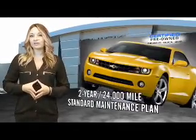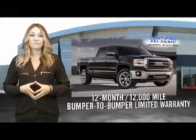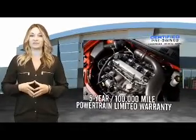For owners of a certified pre-owned GM, the bar has just been raised. Enjoy a two-year, 24,000-mile standard maintenance plan, a 12-month, 12,000-mile bumper-to-bumper limited warranty, and a five-year, 100,000-mile powertrain limited warranty.